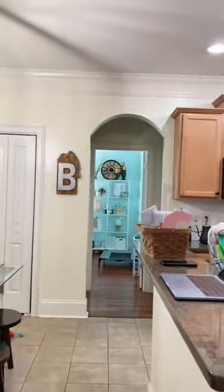Hey honey, can you move the TV out of the bedroom? Yeah, let's do it. Thank you.